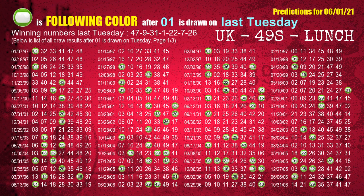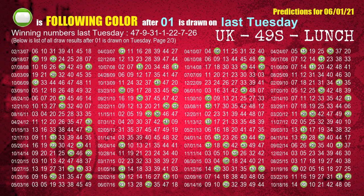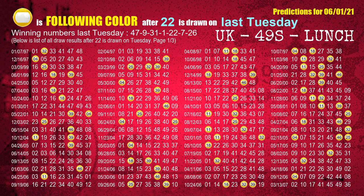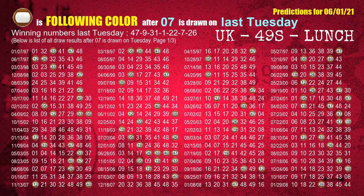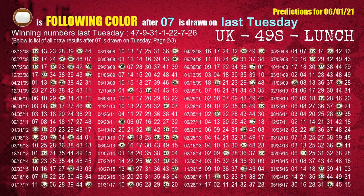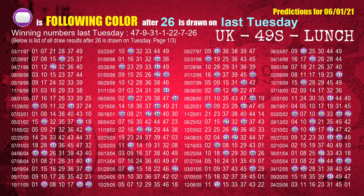The fourth winning number last Tuesday is 01. The most frequently following color is green when 01 is the winning number on last Tuesday. The fifth winning number last Tuesday is 22. The most frequently following color is yellow when 22 is the winning number on last Tuesday. The sixth winning number last Tuesday is 07. The most frequently following color is brown when 07 is the winning number on last Tuesday. The booster winning number last Tuesday is 26. The most frequently following color is purple when 26 is the winning number on last Tuesday.